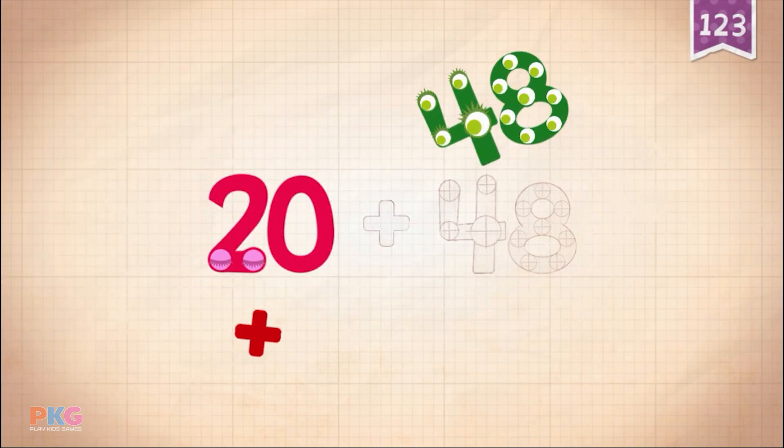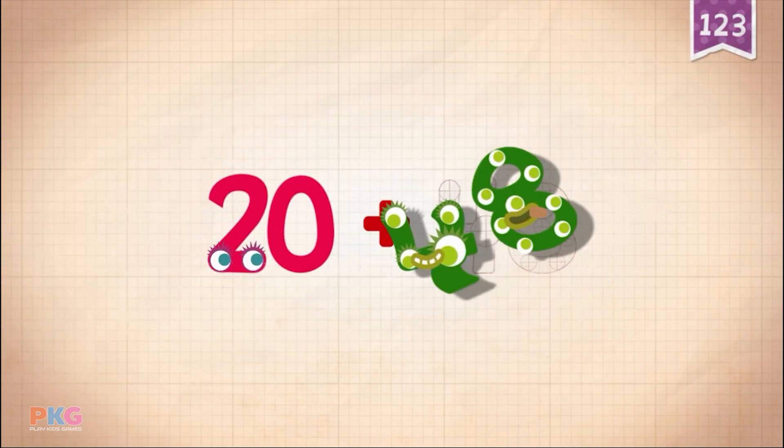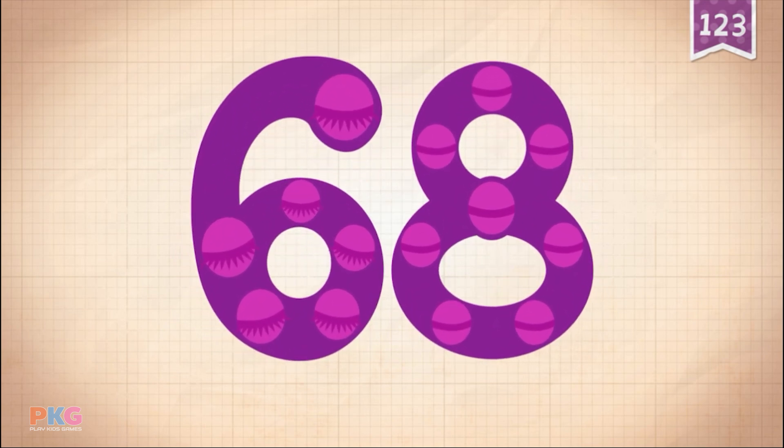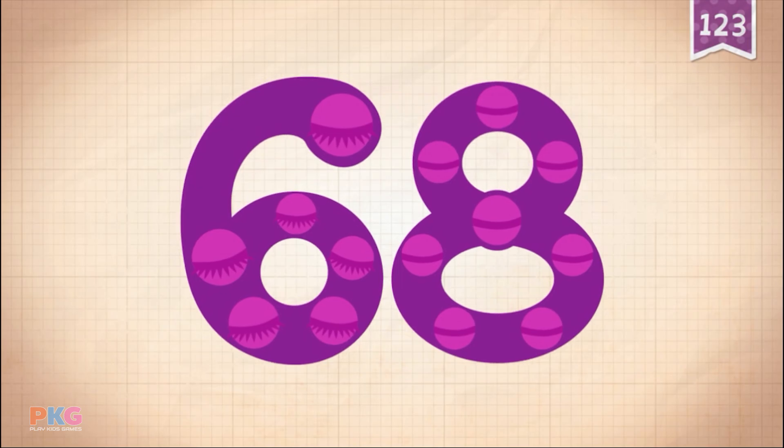20 plus 48 equals 68. Touch the monster's eye.